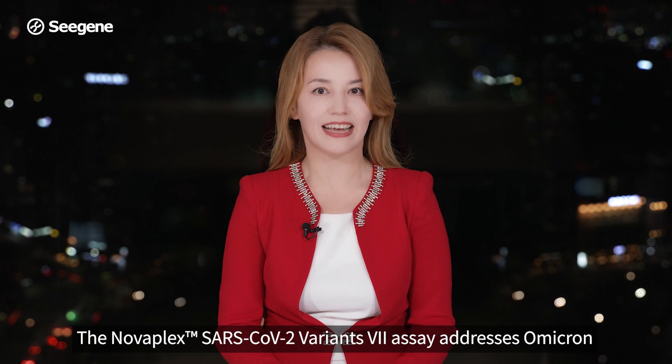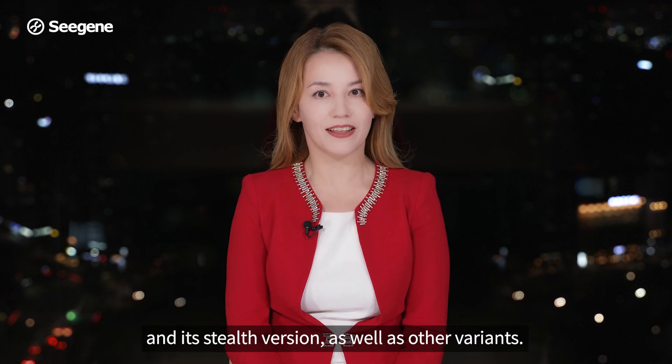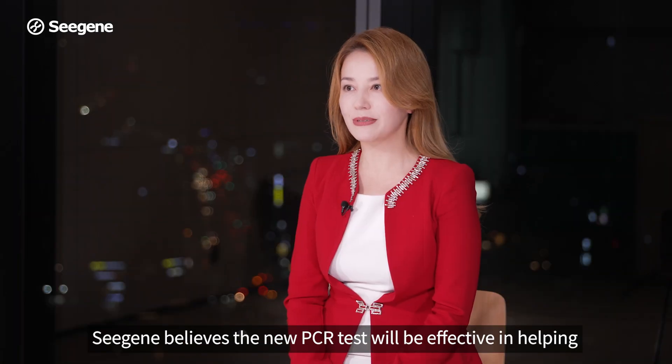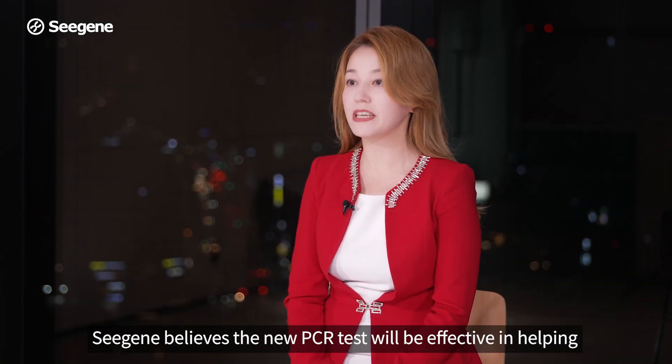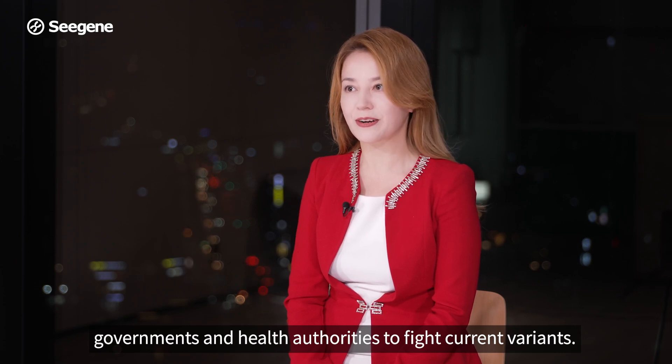The Novaplex SARS-CoV-2 Variant 7 assay addresses Omicron and its stealth version, as well as other variants. CGN believes the new PCR test will be effective in helping governments and health authorities to fight current variants.